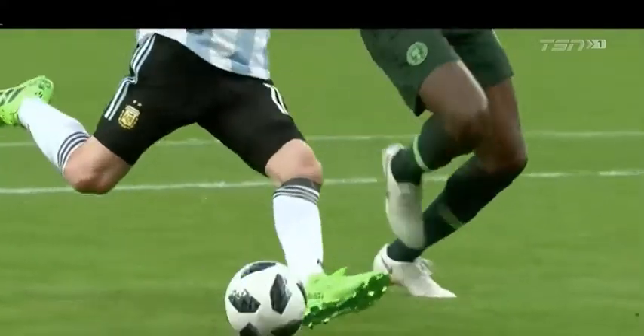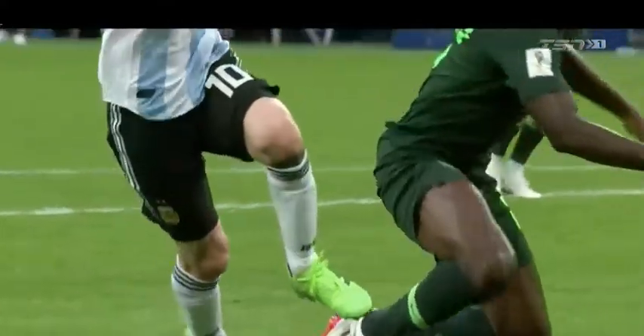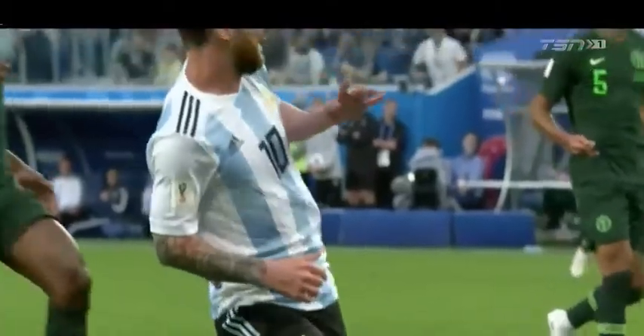You can see what it means to him — just that little touch on his knee, look over the ball, and then you can see the emotion on his face as he slides it home.